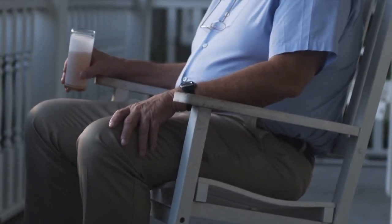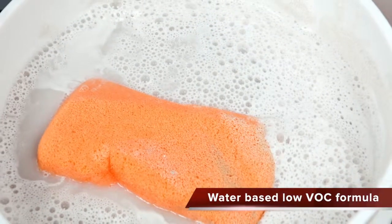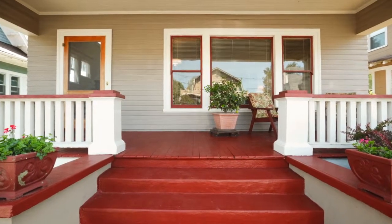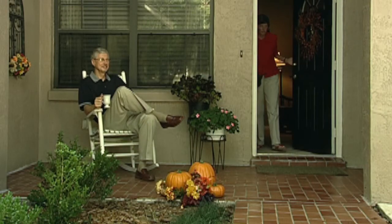Our porch and floor enamel is perfect for all kinds of high-traffic areas. This floor coating is durable enough to hold up against tough household cleaning products, and the water-based, low VOC formula means easy application and clean-up. Available in a wide range of colors, porch and floor enamel will keep your floors looking great for years to come.